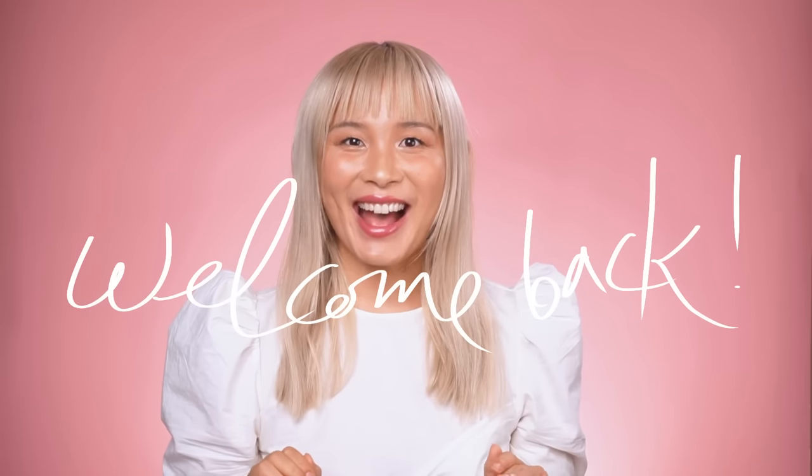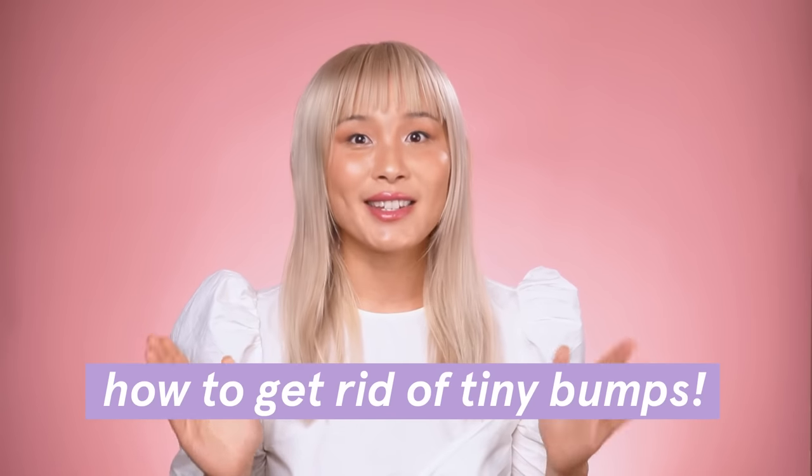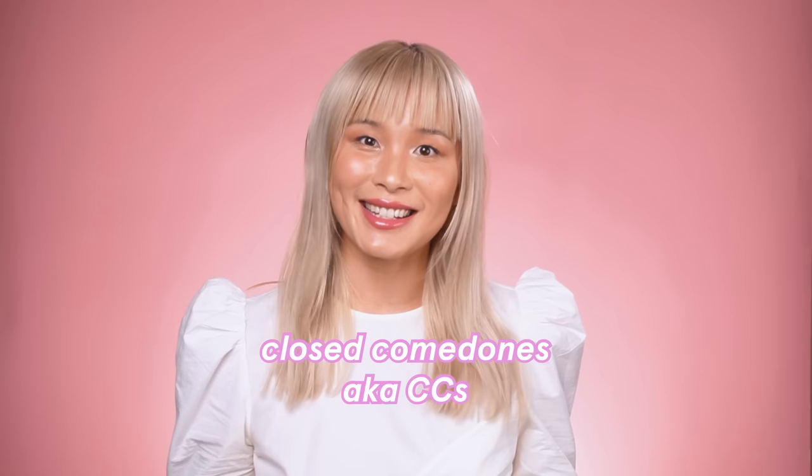Hey skincare nerds, welcome back. Ever since I started my channel, one of the most requested topics has been about how to get rid of tiny bumps. A lot of you might be thinking that your tiny bumps are fungal acne, but before you put that anti-dandruff shampoo on your face, keep watching because I'm going to talk about something else that may be causing your tiny bumps called closed comedones or CCs.